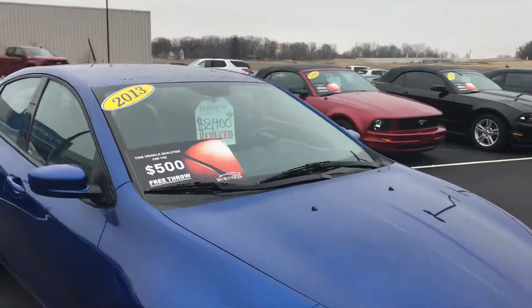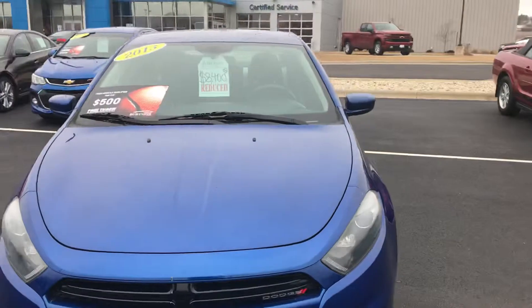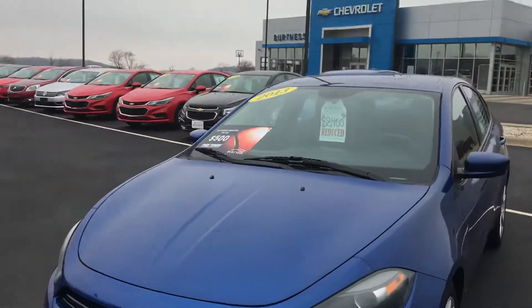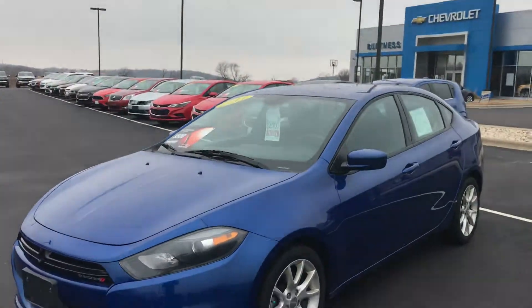Reduced down to $8,400. This does also qualify — if you decide to go with the vehicle, come in and shoot a free throw, it's $500 more off. Again, Ron at Burtness Chevrolet, Orfordville, Wisconsin. Thank you.